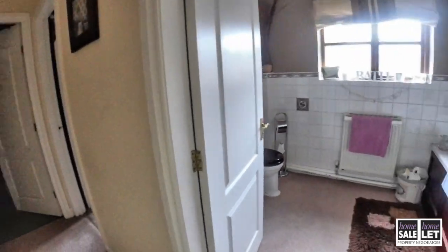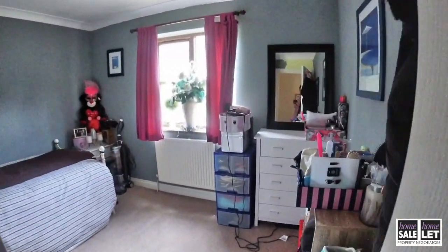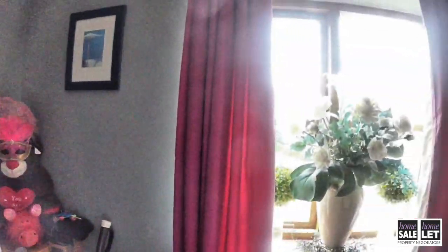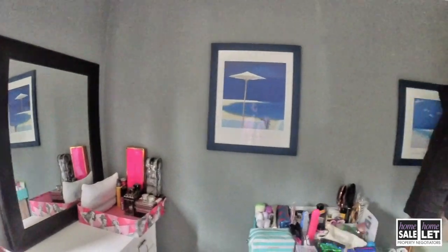This bedroom has built-in wardrobes. Heading along the landing, we're coming into yet another bedroom — this time with windows to the front elevation. Again, it's a decent sized bedroom with a double bed.